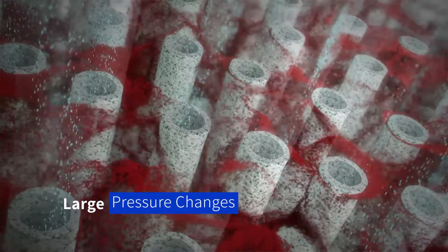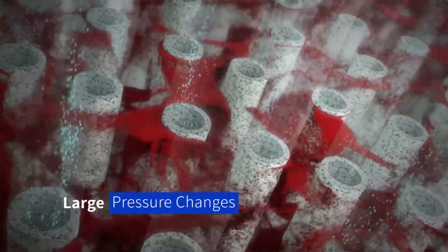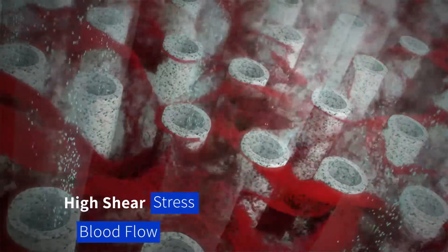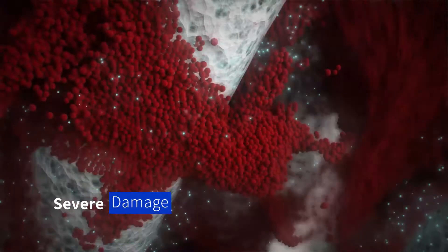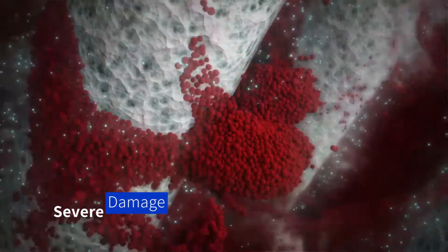The current membrane technology causes large pressure changes between input and output of the oxygenators, along with high shear stress and turbulent blood flow. All this results in severe damage to blood components, which makes existing oxygenators unsuitable for long-term use.